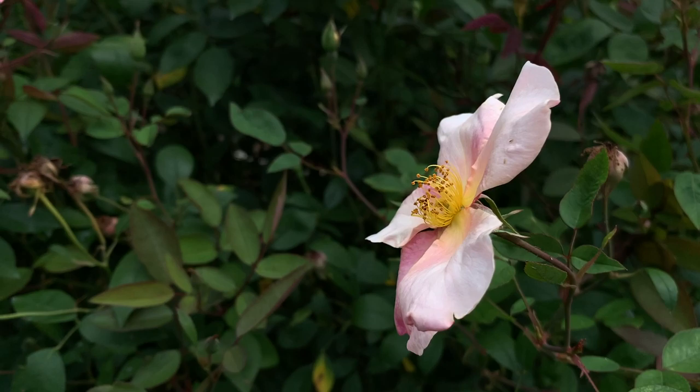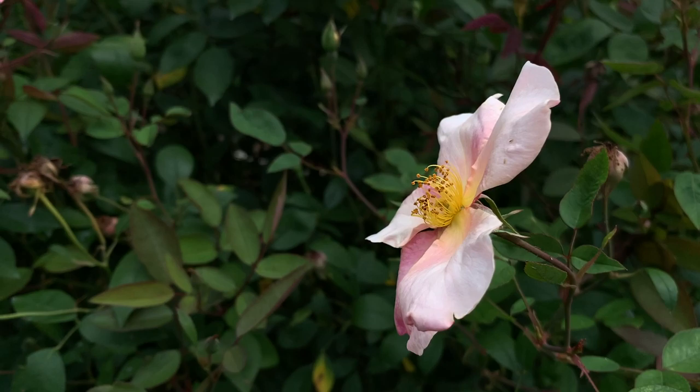A photo walk would not be complete for me if I don't try to get at least one image with my phone, so here's one with the Olloclip macro lens.